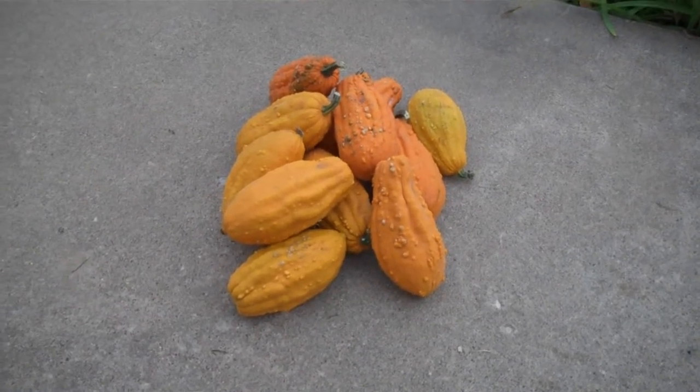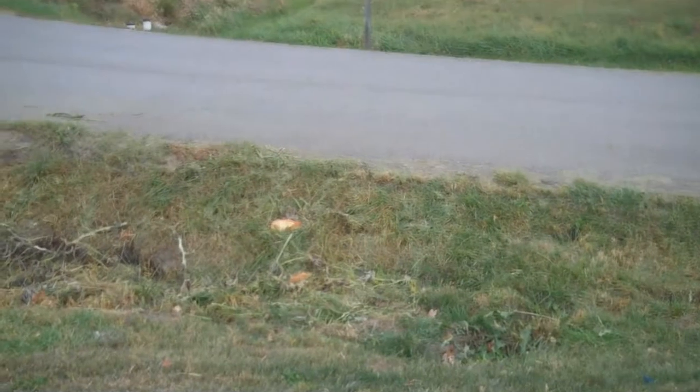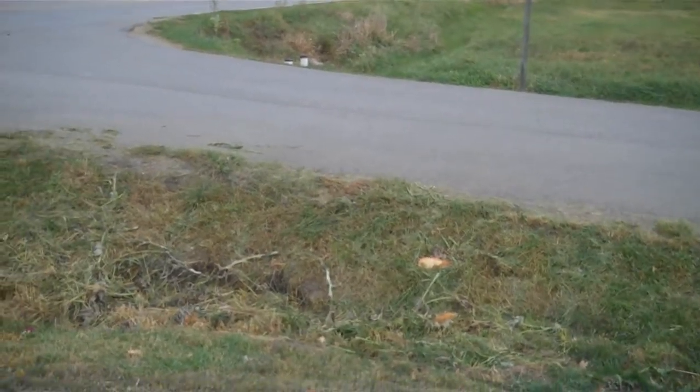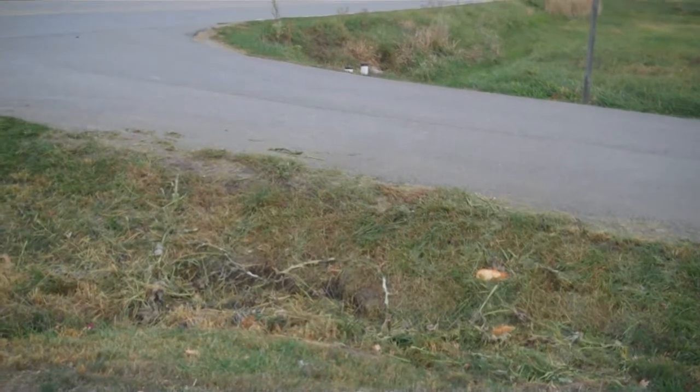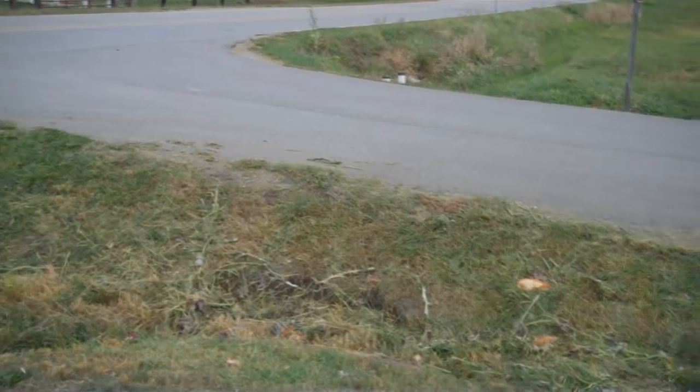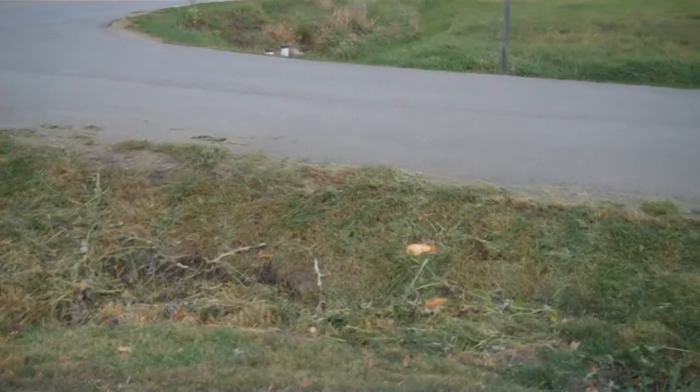I picked the last of them and headed out with the mower and the weed eater and got things cleaned up for the winter. But as I was doing it, something hit me. Oh, by the way, I missed a couple and wound up mowing over them.